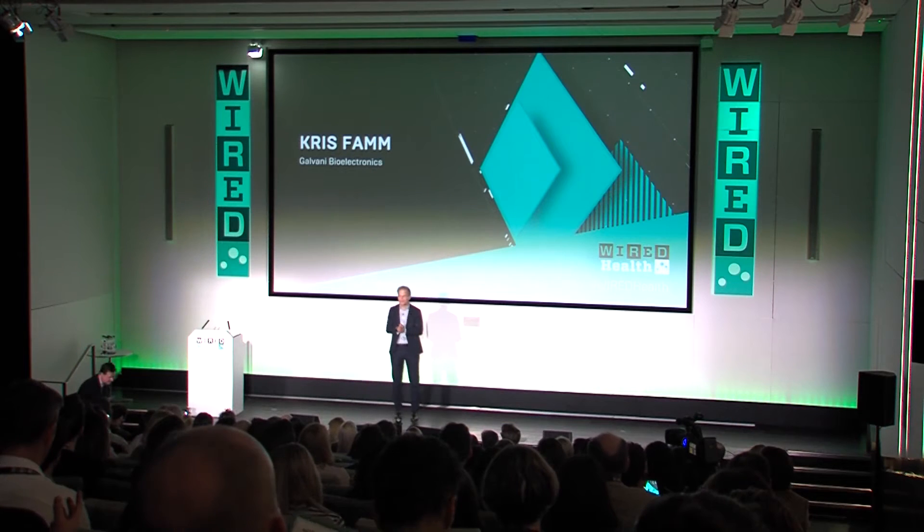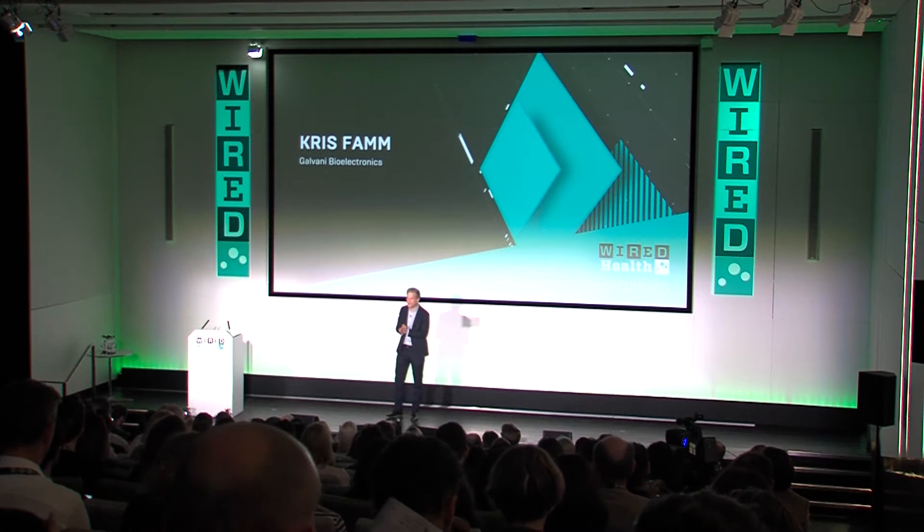An absolute honor to be here. I know I stand between you and lunch. I know you've just like me been through a kaleidoscope of strong ideas, a tour de force of concept around health. I have something else exciting to tell you about, so bear with me.